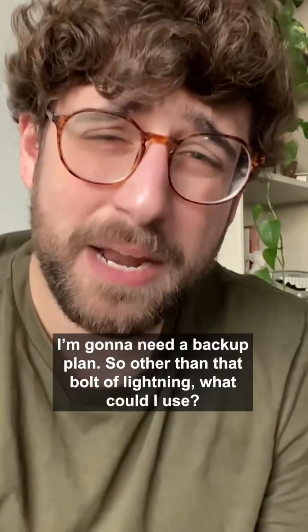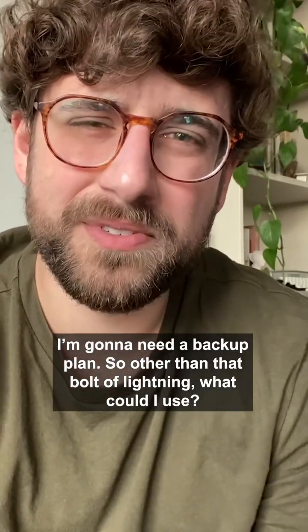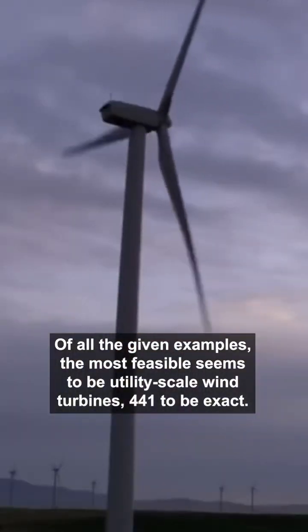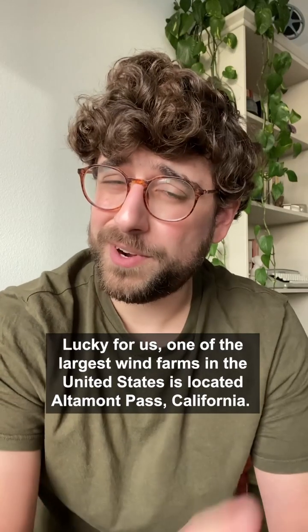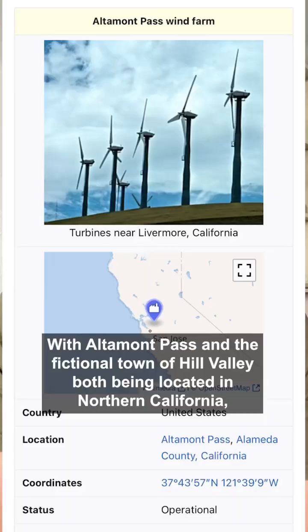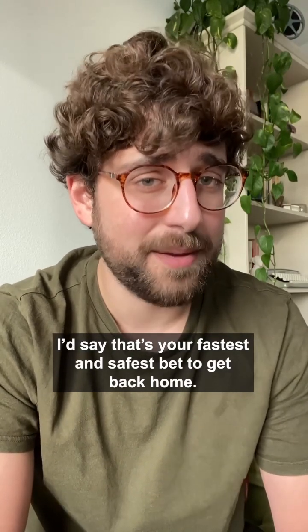When I've run out of plutonium, I'm going to need a backup plan. So other than that bolt of lightning, what can I use? Of all the given examples, the most feasible seems to be utility-scale wind turbines - 441 to be exact. Lucky for us, one of the largest wind farms in the United States is located in Altamont Pass, California. With Altamont Pass and the fictional town of Hill Valley both being located in Northern California, I'd say that's your fastest and safest bet to get back home.